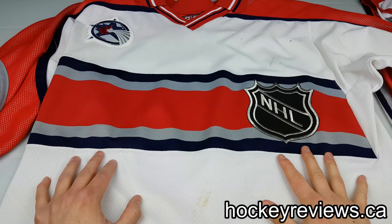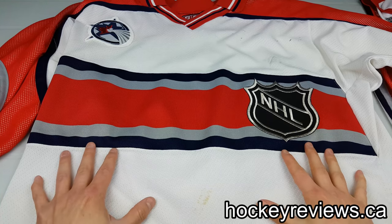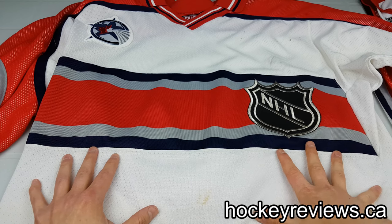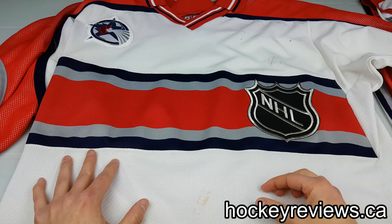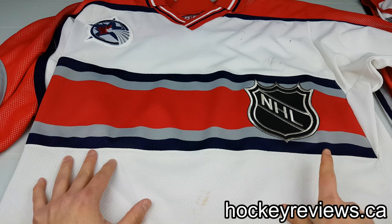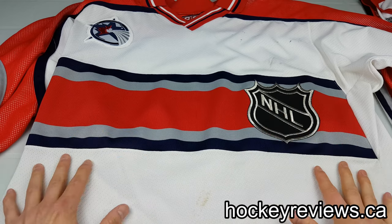Hi, I'm Matt from HockeyReviews.ca and this is part two of the NHL replica jersey history series. The other videos can be found in the jersey series playlist as well. They'll be in the description below as well as linked at the very end of the video, so please check those out to get the entire timeline and all the details.